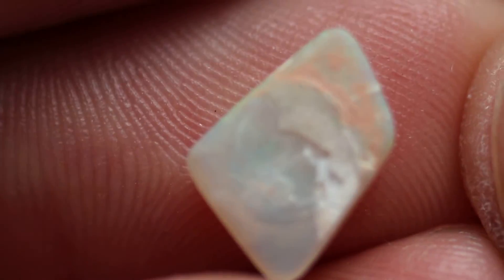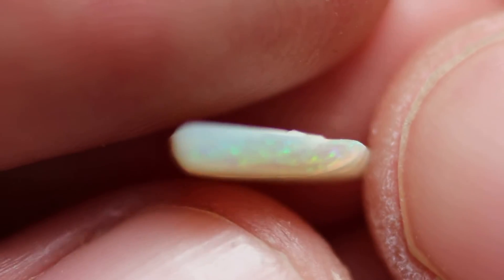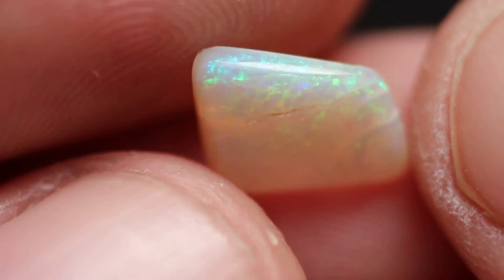And then here's the back. You can see it. I'm not quite sure the carat weight of it — I will put the carat weight in the description. Same with the size of it.